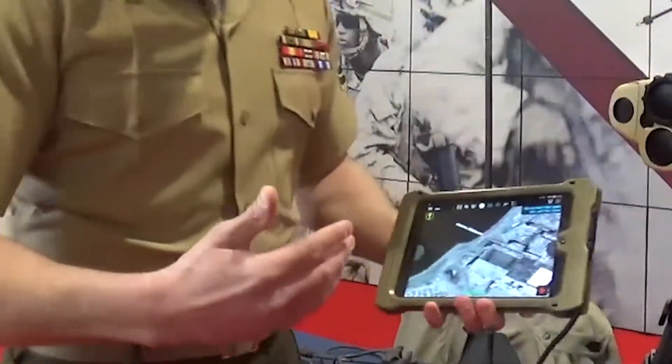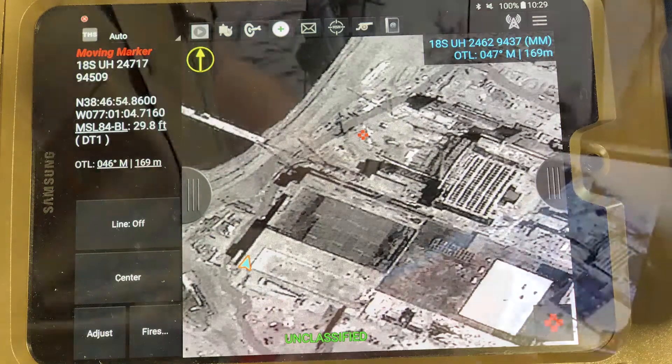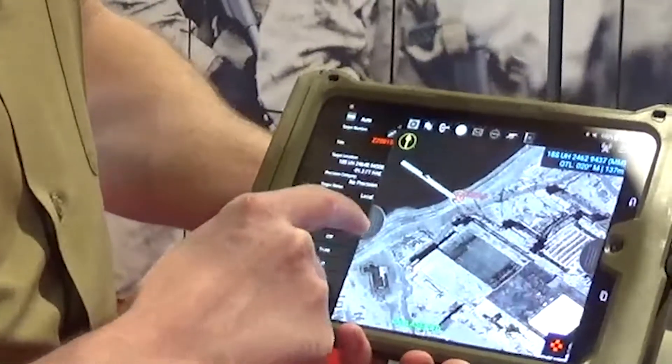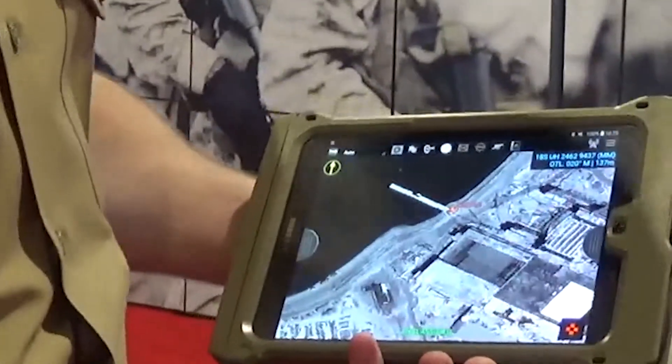If you look here at the digital moving map, it provides you your unit location as well as the location of targets that you plot utilizing either the moving map or the common laser rangefinder integrated capability.